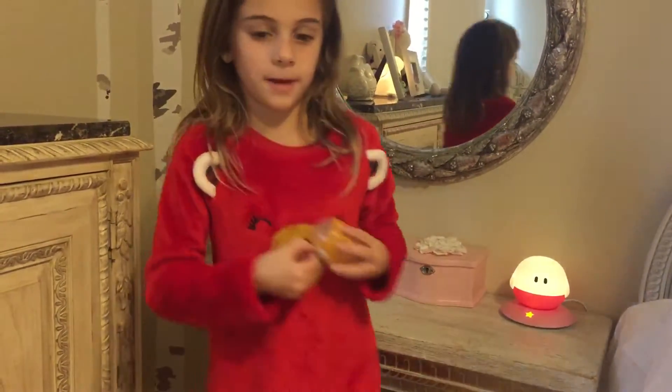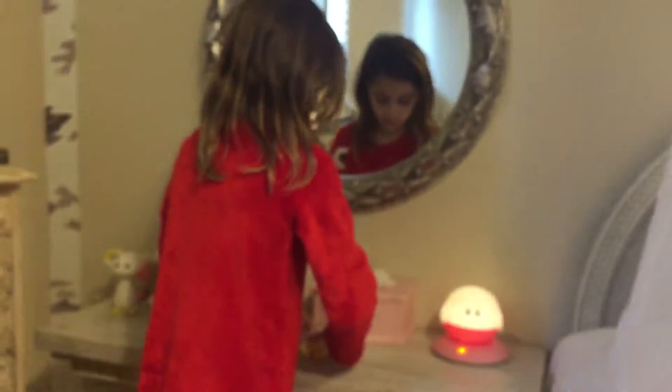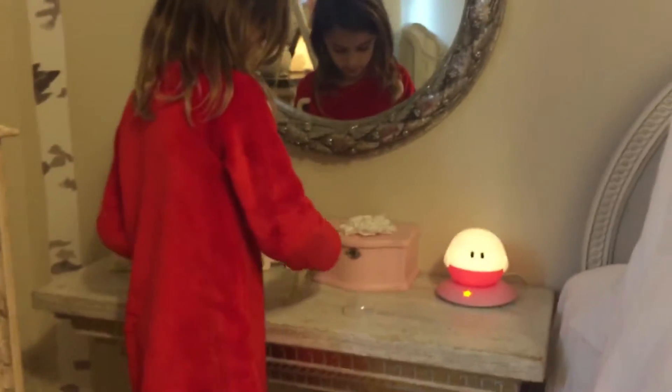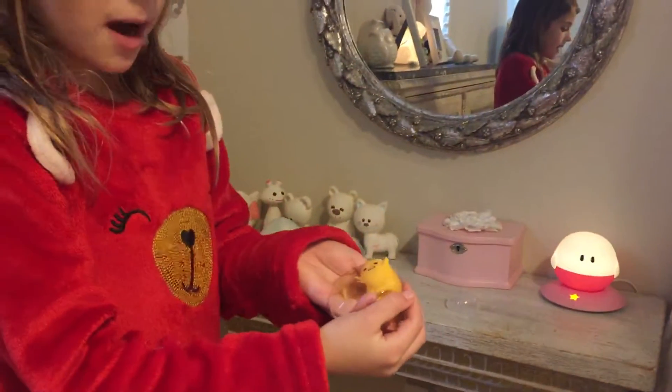My mom is gonna help me. I'll hold the phone real quick. So my mom is opening the thing, and as you know, this one — we have different ones, but I'm not gonna tell you what they do yet. I'm gonna open it on my shelf.